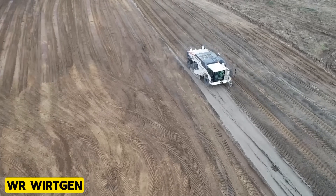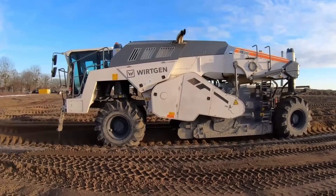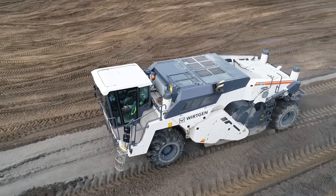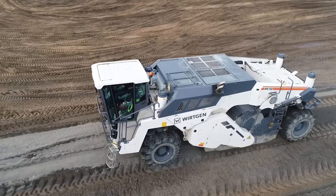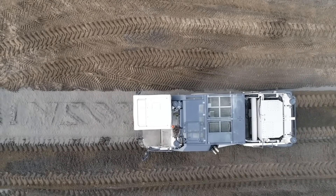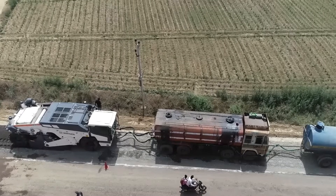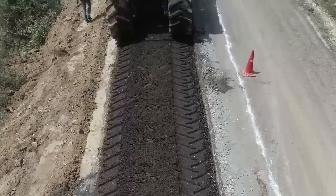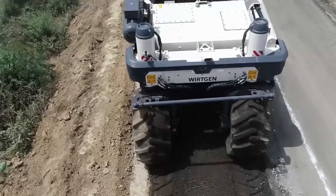WR Wirtgen. The WR Wirtgen is equipped with a milling and mixing rotor alongside a state-of-the-art injection system. This cold recycler efficiently mills asphalt pavement in a single pass, breaking it down and incorporating binders and water through precise dosing. The Wirtgen Generation Z cutting tool enhances cold recycling and soil stabilization, showing remarkable durability against high-impact loads, high-shank tensile strength, and superior tool holder protection.